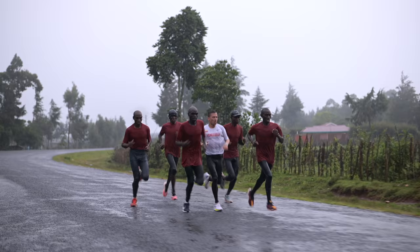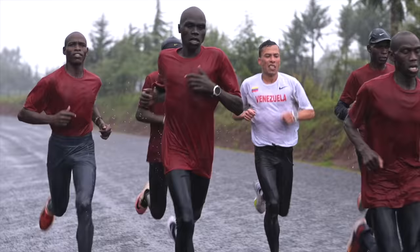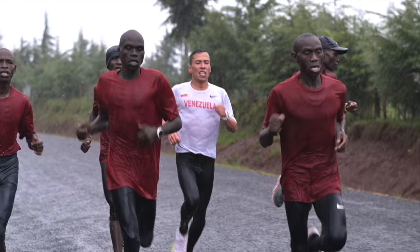We went down to 3:10 per kilometer, which is like 5:02 per mile — pretty fast at the end, especially with the rain, especially on a difficult day like today. But definitely a good workout.